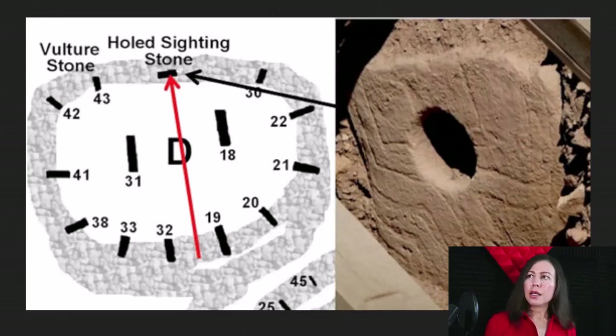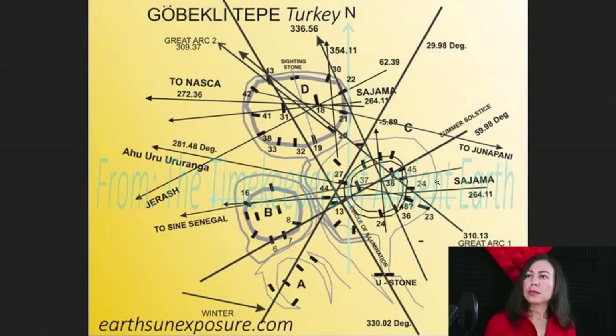Here's another map that is apparently linked to a star date system in the night sky at Gobekli Tepe. Some believe that Karahan Tepe is also similar in its structure, but you can research more about that online.